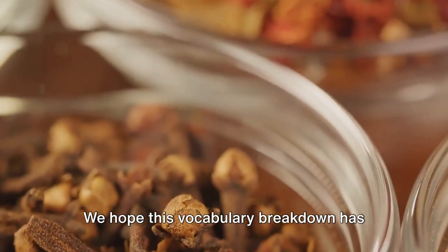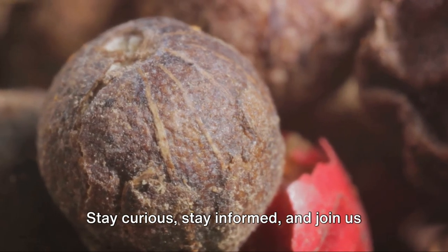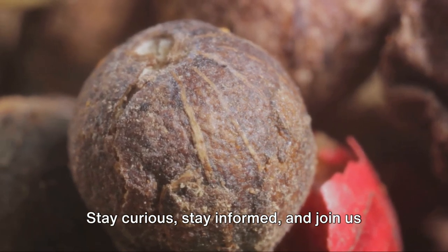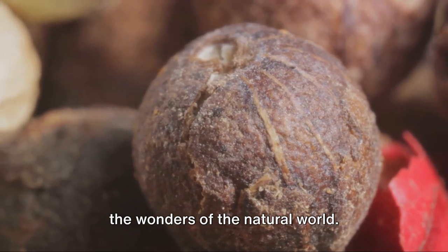We hope this vocabulary breakdown has helped you understand the nutmeg tree's journey better. Stay curious, stay informed, and join us in the next scene as we delve deeper into the wonders of the natural world.